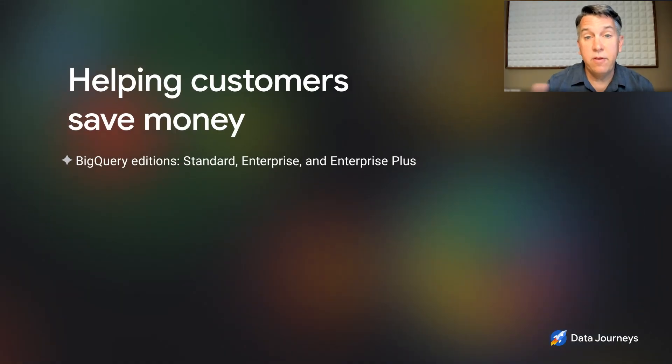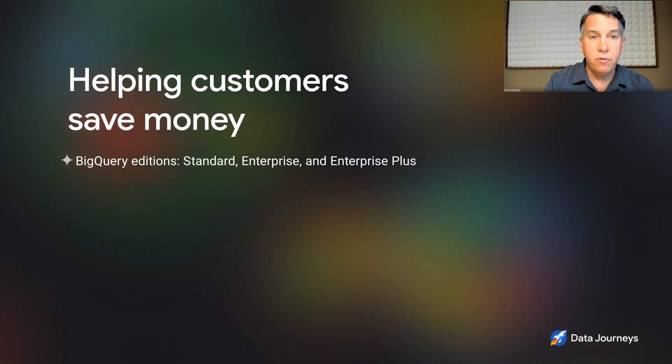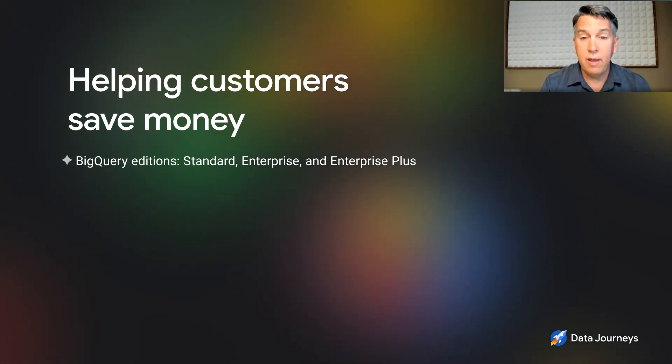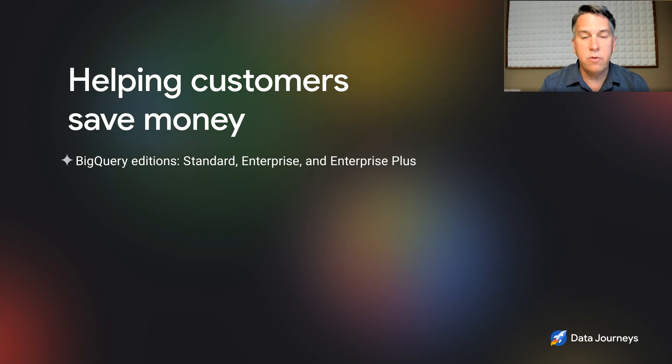There are really three ways. First, the editions themselves are different price points for different feature sets. Not everyone needs every single bell and whistle inside BigQuery. We created three packages: one for ad hoc workloads and getting started with simple workloads; the Enterprise Edition has all the capabilities an enterprise would look for — higher security, business intelligence acceleration, and integrated machine learning; and then our Enterprise Plus Edition has the highest availability across multiple regions for mission-critical workloads.